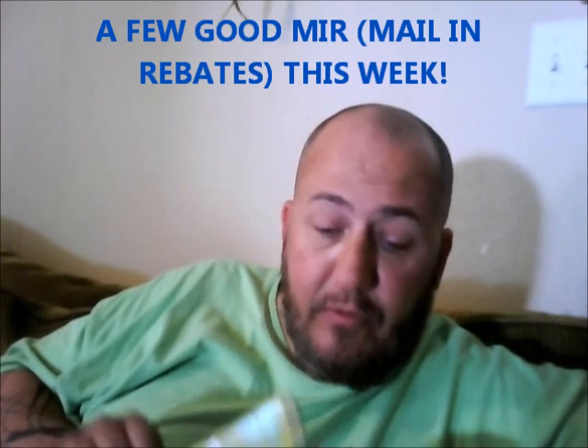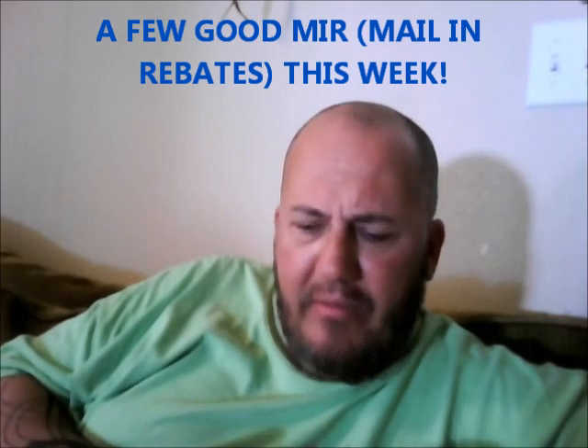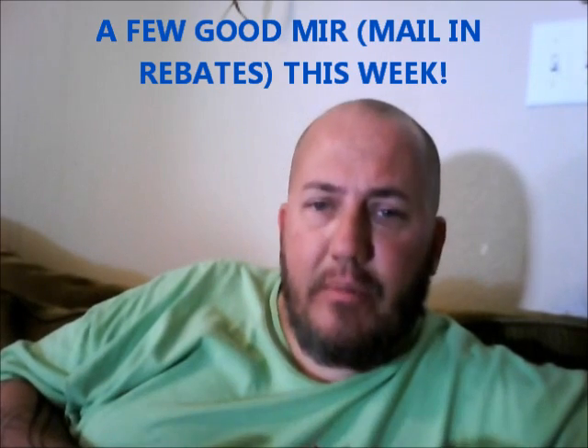Unless you enjoy doing mail-in rebates, there are a few good ones this week. The Cardio juice is $6.99 with a mail-in rebate for $6.99, so it's free. The Finesse shampoo and conditioners also have a mail-in rebate — you can get those free with coupons too. And the Prevacid allergy medicine has a mail-in rebate that makes it a two-dollar money maker.